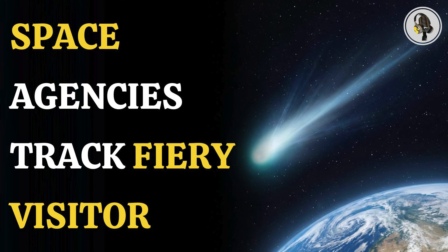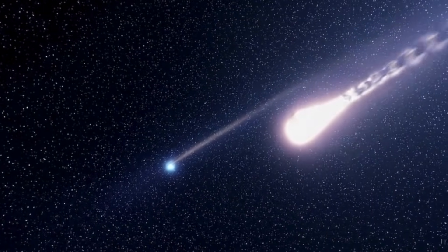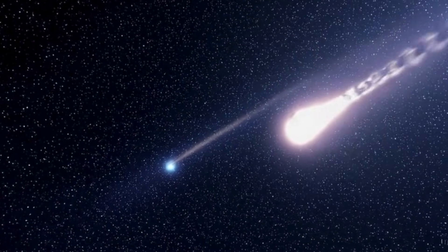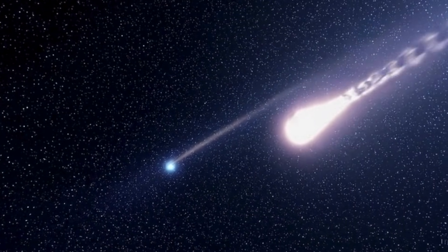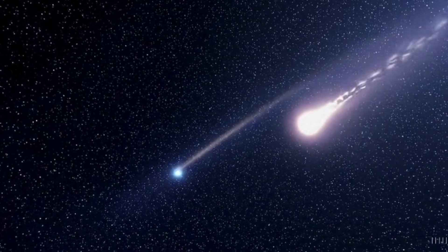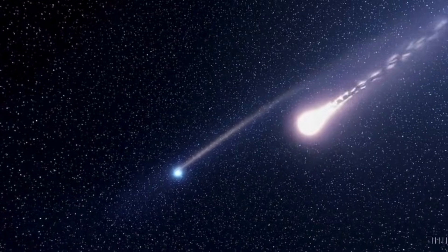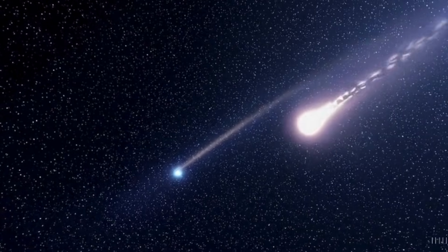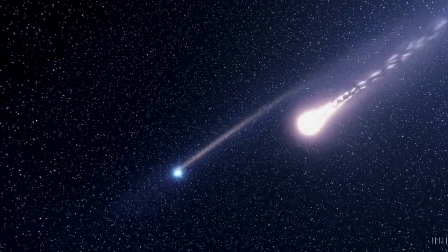We also reveal when it will come nearest to Earth and why scientists are so eager to study it. As excitement builds around this rare cosmic visitor, new observations are revealing just how active it has become. 3I Atlas is starting to become more active as it zooms towards Earth. The comet will make its closest approach to our planet on December 19th. NASA recently released new images showing a bright halo glow around its coma, and the interstellar visitor is showing signs of extreme activity.